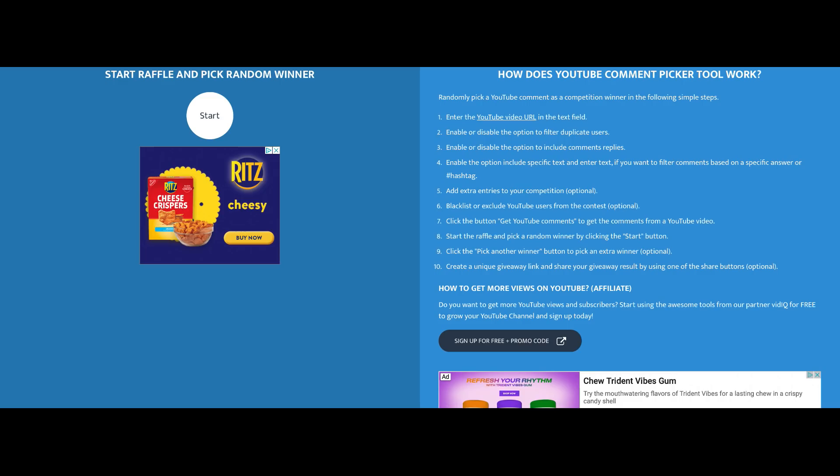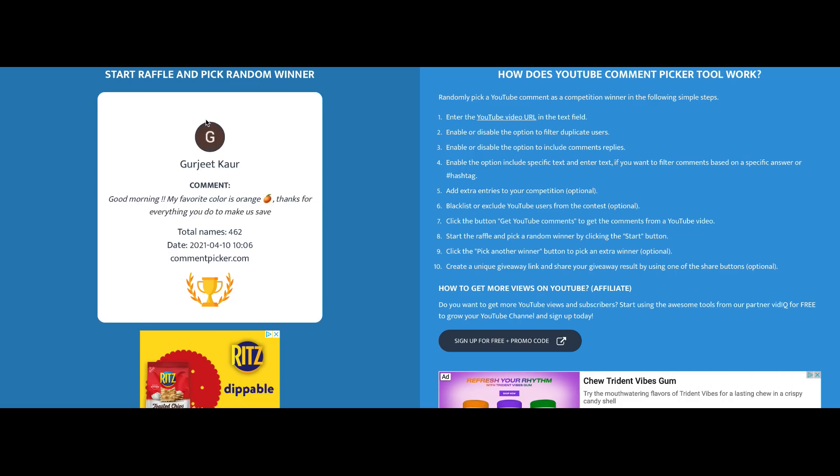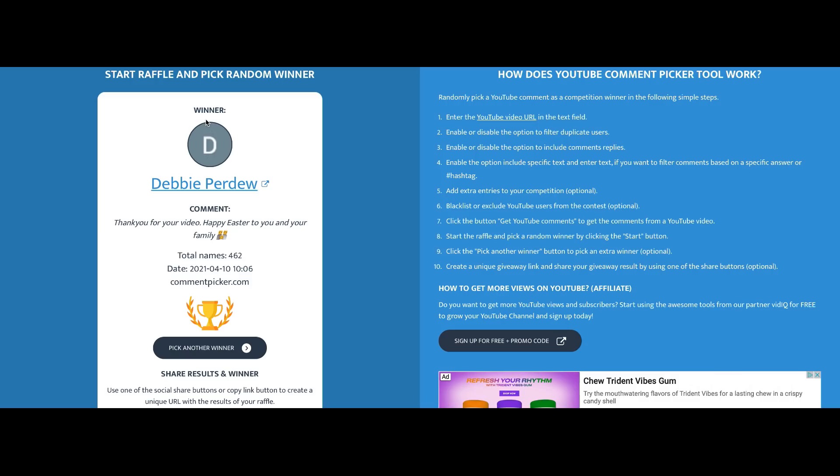Last week we did a $25 CVS e-card giveaway — using YouTube random comment picker, the winner is Debbie Perdue. Debbie, email me at the address in the description box below. This week we're doing the same giveaway — one $25 CVS e-card. Make sure you're a subscriber, thumbs up the video if you can, and comment your favorite deal this week at CVS. Is it the razors? Is it the Dial? Let me know in the comments and I'll post the winner in next week's video.